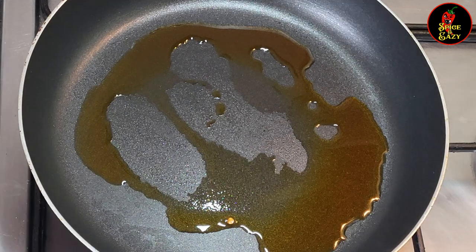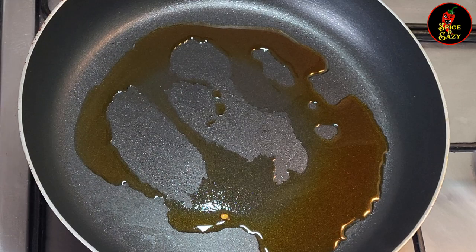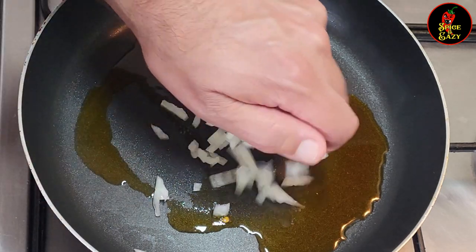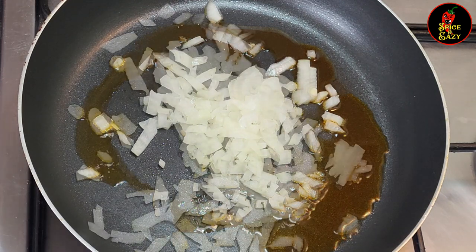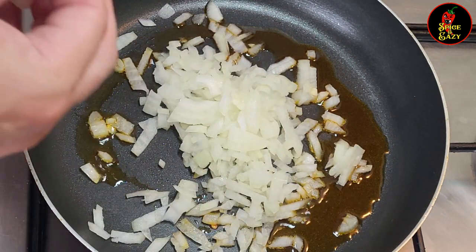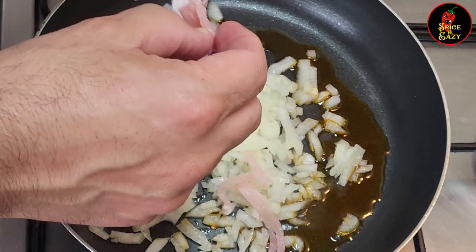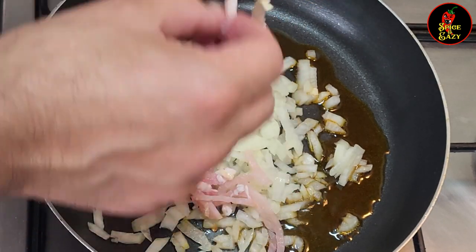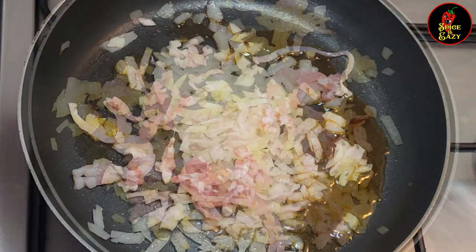We're gonna start off — I've got a little bit of chili olive oil in here, not too much because I don't want it to be soggy. We are going to fry off these onions as well as some thinly sliced bacon. Let's put all this in and I'll come back in a minute when it's all done for the next stage.